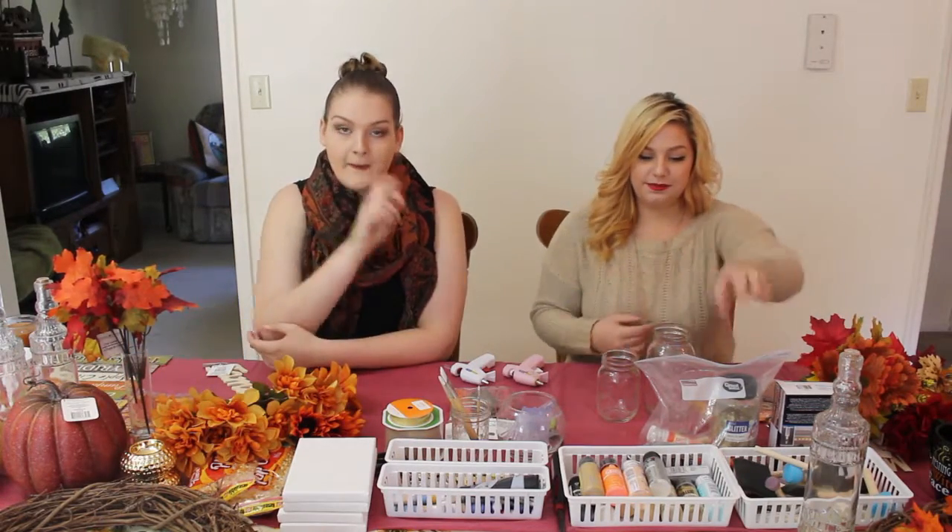We're basically creating our own decorations and everything is going to be basically DIY. We went to the dollar store and Walmart — that's basically where we picked everything up. So everything is going to be recreatable for you guys. And we actually vlogged while we were shopping, so please enjoy that footage as well.